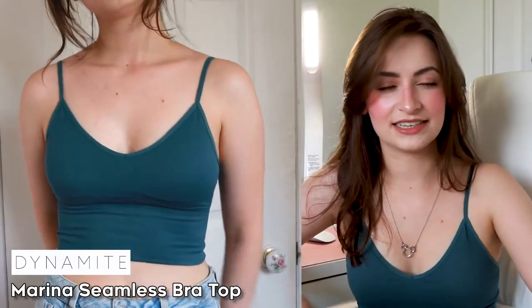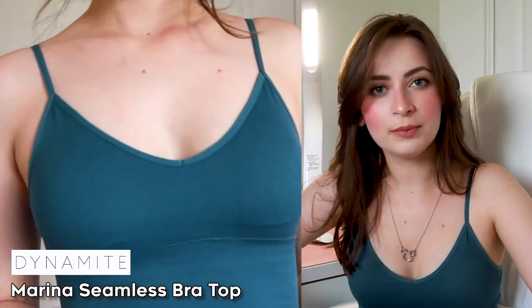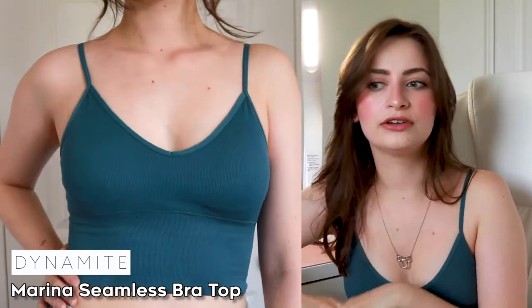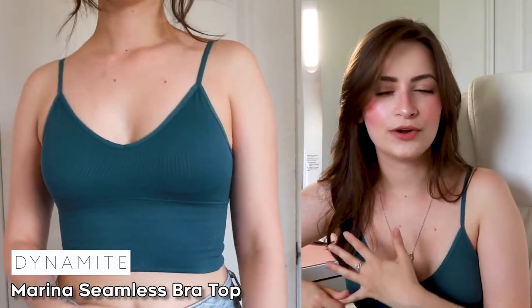So the first thing I got is this tank top. It's from Dynamite. It's like a steel gray color — I really like it. It's a very flattering top for me. It's definitely more leaning towards the green, which I didn't think I would ever do, but I really like how it matches my skin tone and my hair color. It's overall just a really nice shirt, especially for summer.